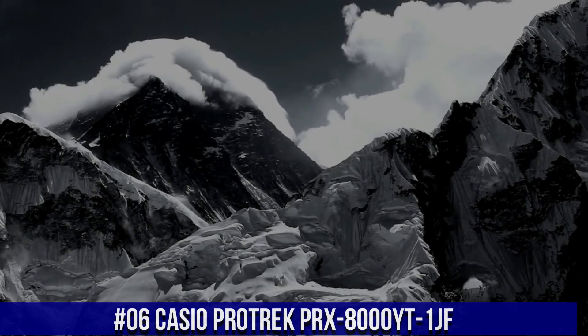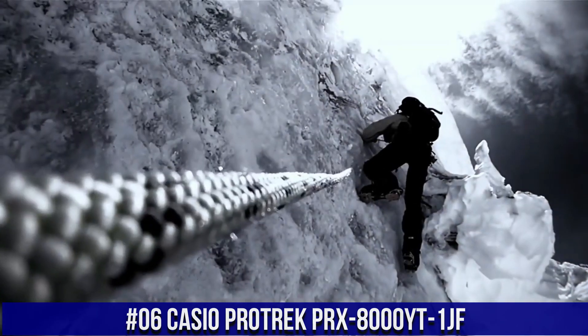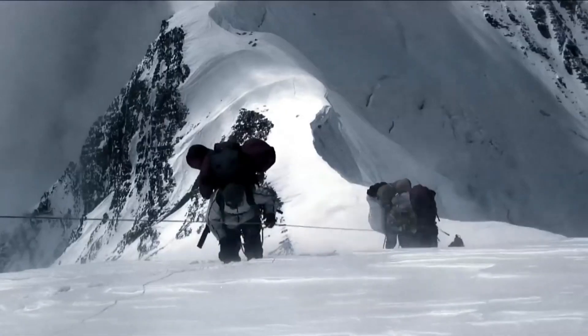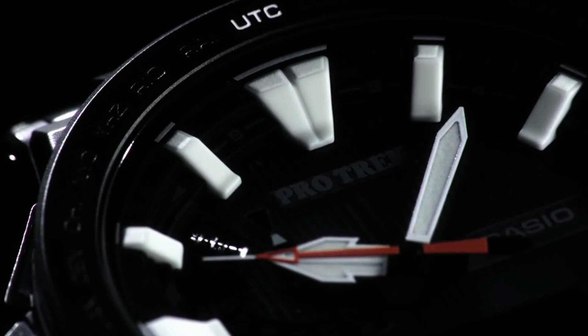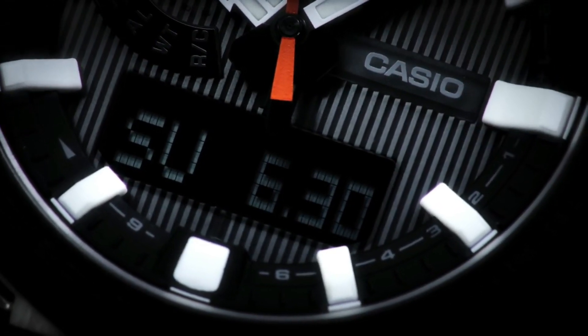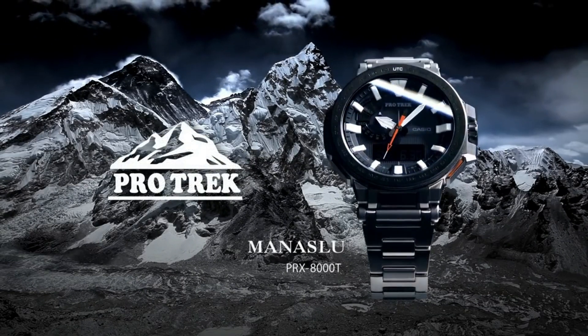Number 6: Casio Pro Trek PRX8000YT1JF. This watch looks great in whatever setting you want to put it in. With the black titanium band, it's rugged, light, but always ready for formal wear too. The crystal is scratch-proof and non-reflective. You never have to calibrate it as it sets itself automatically every night. You'll never need to change the battery either because it's solar-powered.